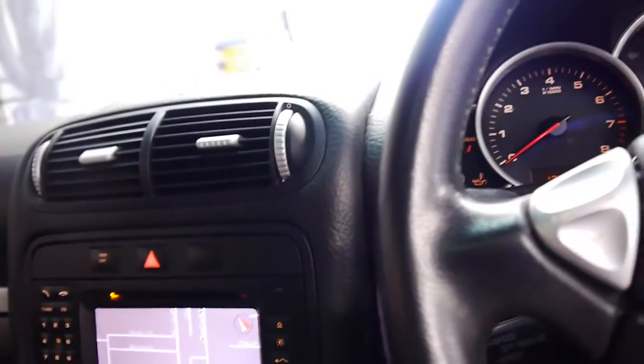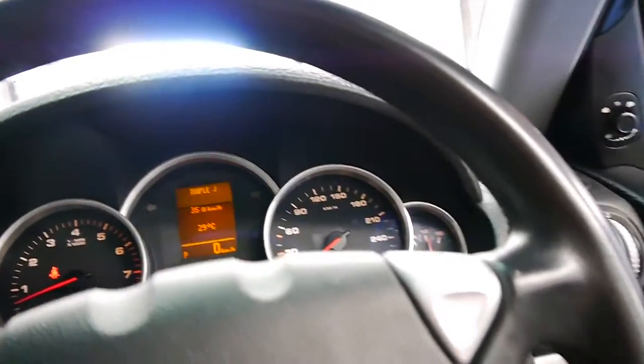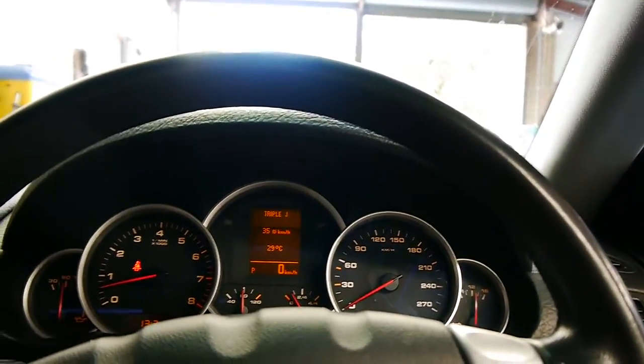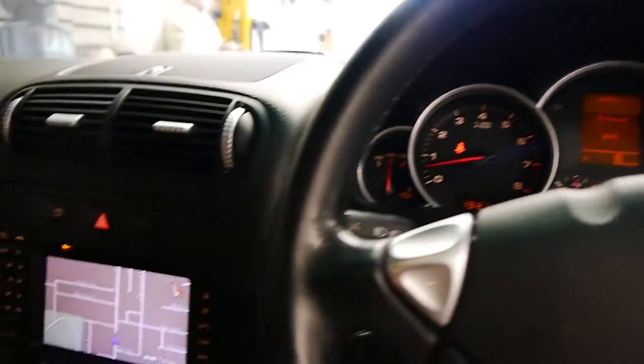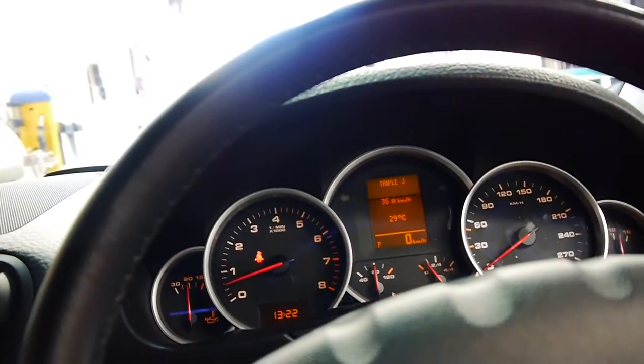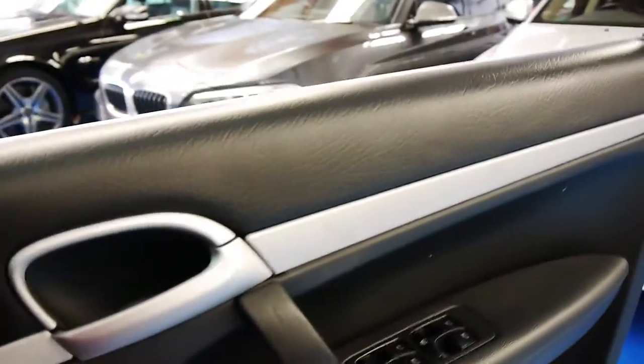We'll start it up. It starts absolutely beautifully, and as I have driven it, it does drive very well also. You can see the battery's fully charged. The aircon is nice and cold — it's got dual zones on each side, as you would expect. It does have a sunroof. It's got the Bose sound system.